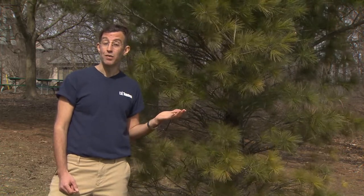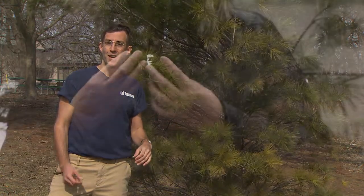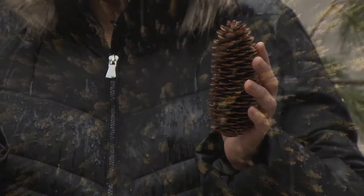All pine trees grow pine cones, which are the fruit of the pine tree. The pine cones have pine scales which, at a certain maturity, will pull back from the pine cone releasing a single winged seed. Those seeds are great food sources for birds and small mammals.